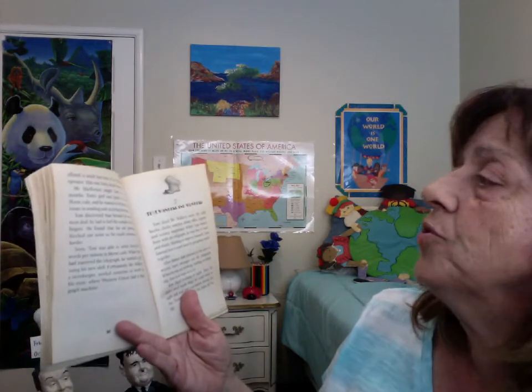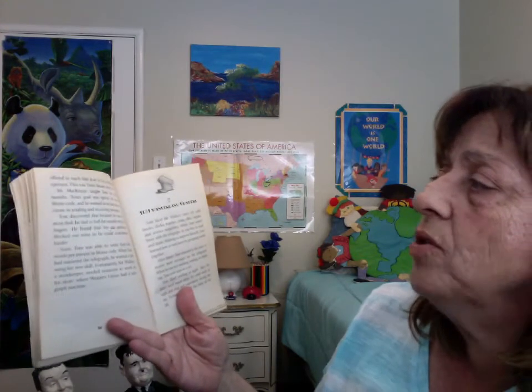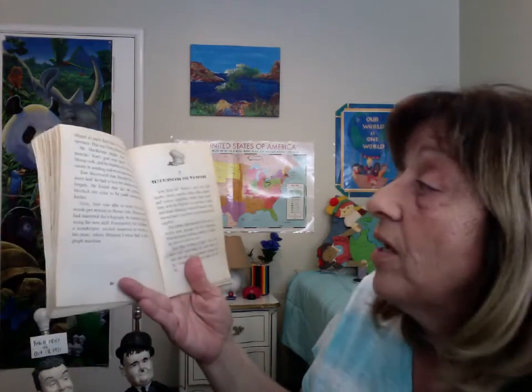This was Tom's dream come true. Mr. McKenzie taught Tom for three months. Tom's goal was speed. He knew Morse code, and he wanted to be fast and accurate in sending and receiving messages. Tom discovered that because he was almost deaf, he had to feel the sounds with his fingers. He found that his ear problems blocked out noise so he could concentrate harder. Soon, Tom was able to write 45 words per minute in Morse code.